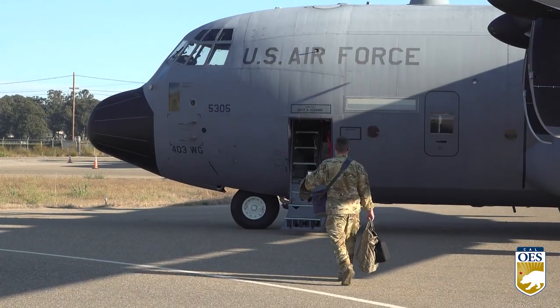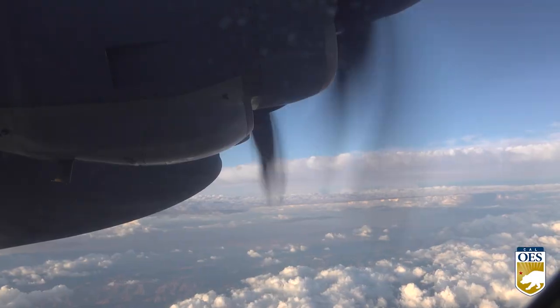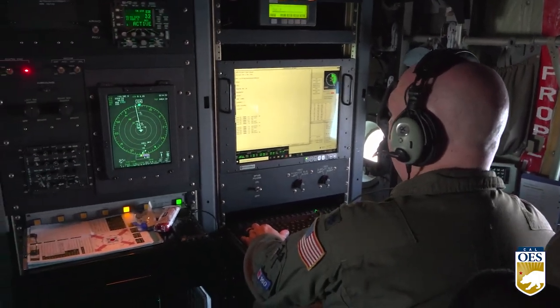As California braces for impacts from Tropical Storm Hillary, this WC-130J Hurricane Hunter is flying through the storm. This plane is outfitted with specialized equipment designed to get a detailed look at the weather brewing in the Pacific.